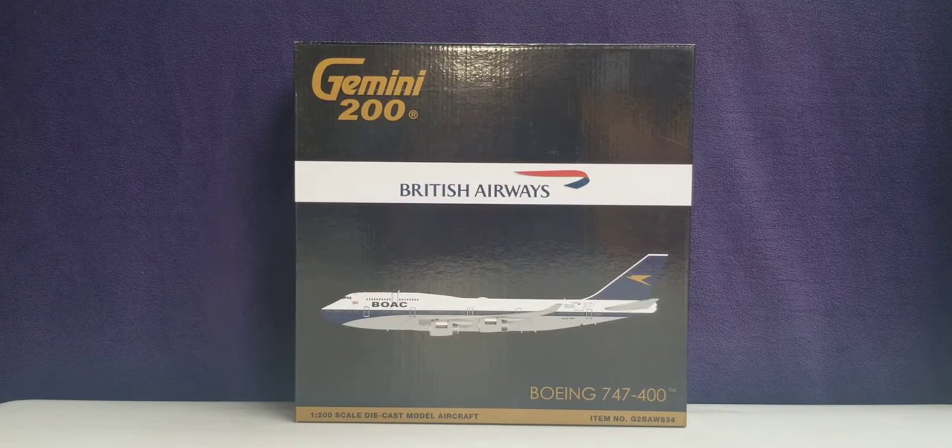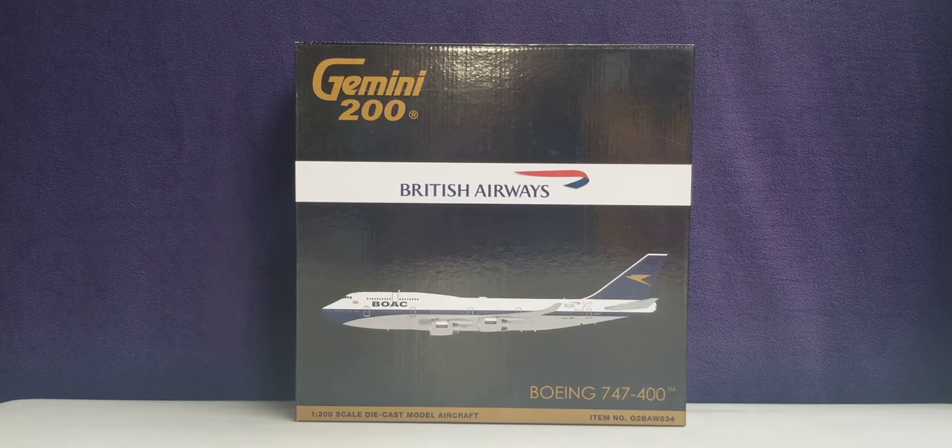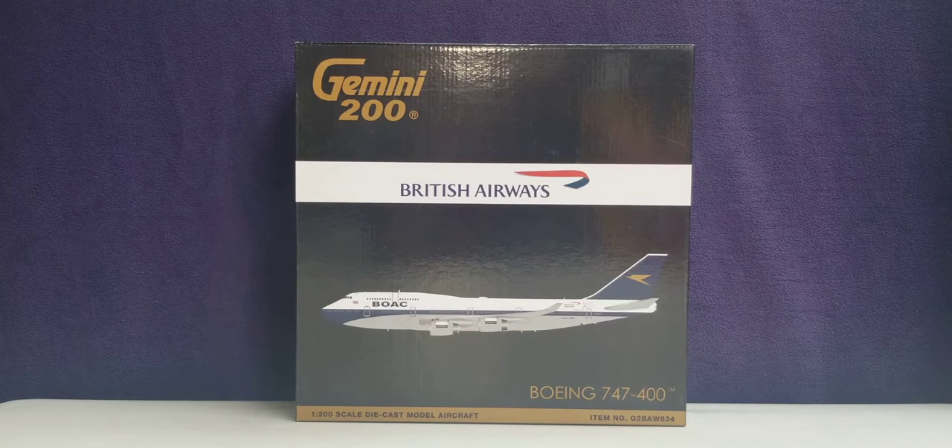Hello YouTubers, this is Triple 7 Die Hard Forever coming at you with another highly anticipated and highly recommended model. As I continue to play catch-up, today I'll be doing a review on a Gemini Jets British Airways Boeing 747-400 in their Heritage Retro BOAC livery scheme in a 1:200 scale model. I purchased this model from AirlineMuseum.com — their website address is www.AirlineMuseum.com.